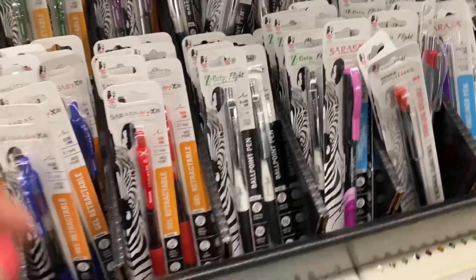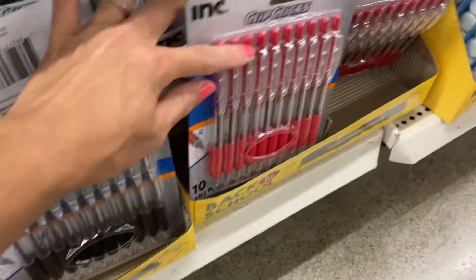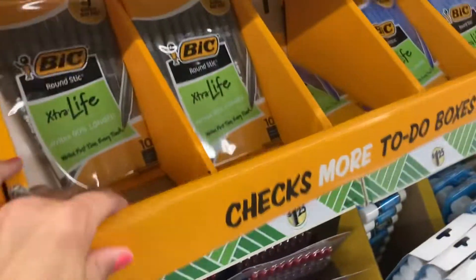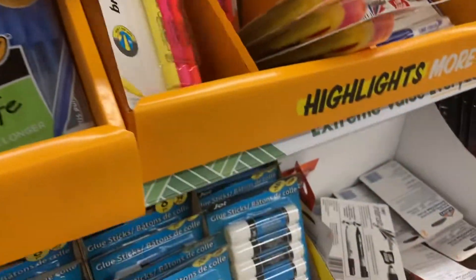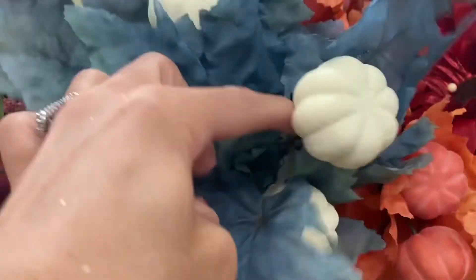Back to school sales at Target and Walmart are great if you can catch them, but these big pens work amazing — my husband and I use them. These highlighters work just as good. And if you have toddlers, you go through glue sticks like crazy, so don't forget to check Dollar Tree for back to school items.